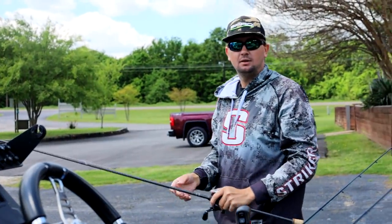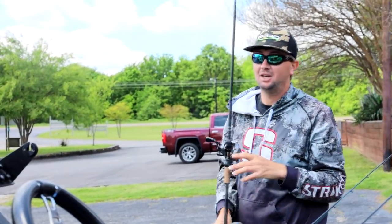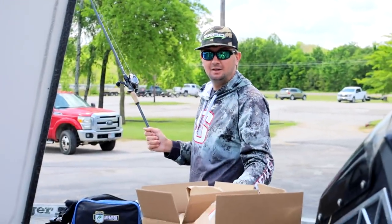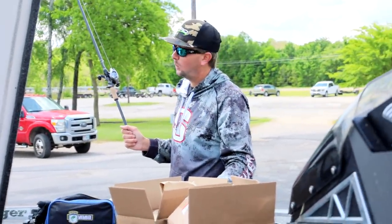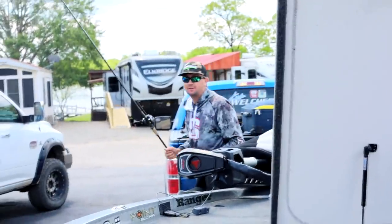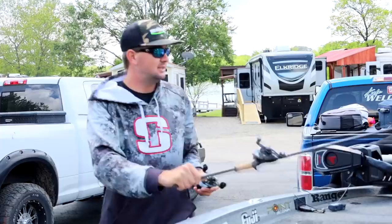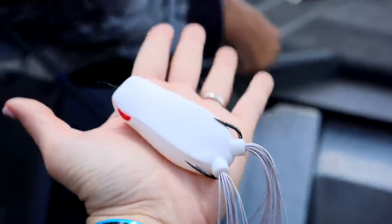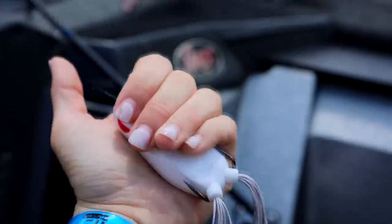Just got to Lake Fork. Kyle is very excited — he's running around like a crazy person. And we have a new addition to the family. This sucker's pretty cool. Let's show you what we got. This is something that is newly released but now available from Spro. Look at the size of that thing. Big frog.